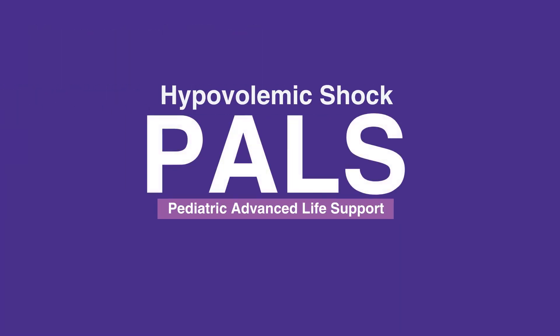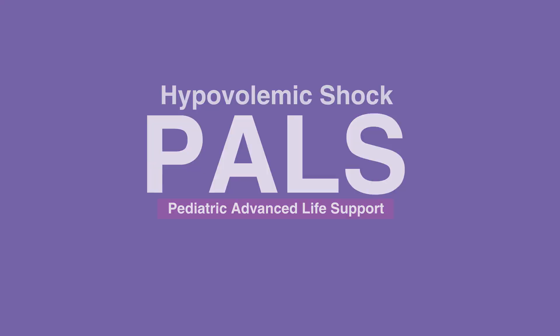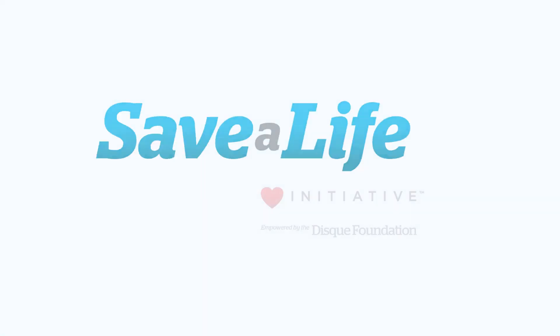This concludes our lesson on responding to hypovolemic shock. Next, we will review responding to distributive shock.